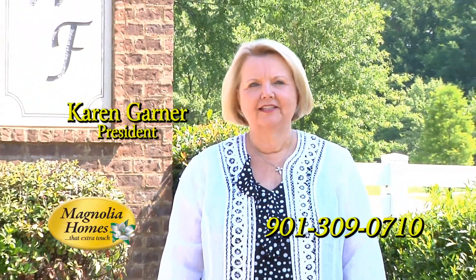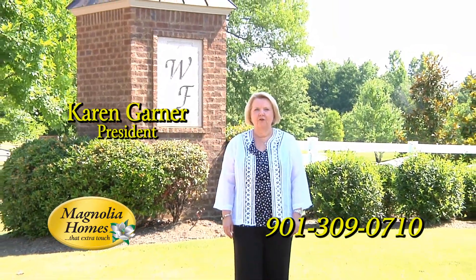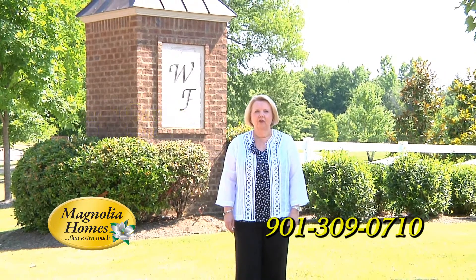Hello, I'm Karen Garner in Winstead Farms of Lakeland, Tennessee. I'd like to personally welcome you to come and tour our furnished model of the Karen Garner collection.